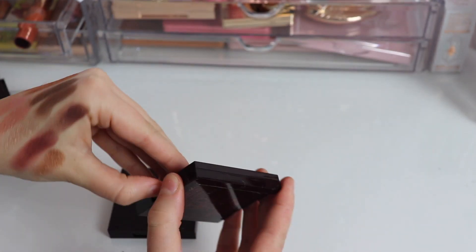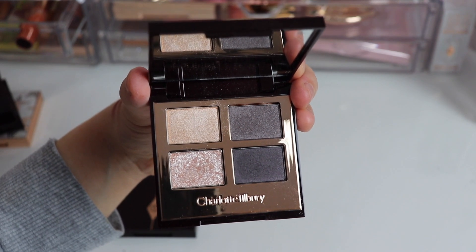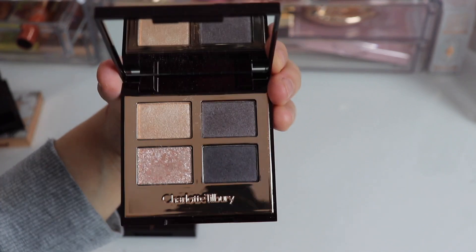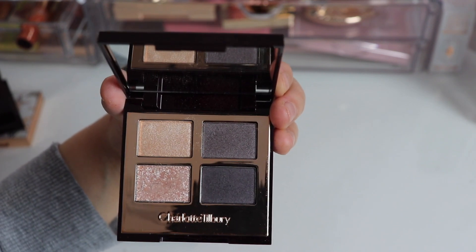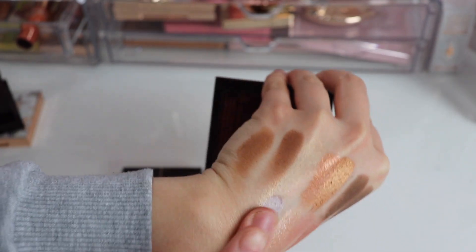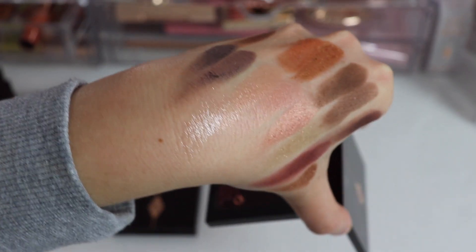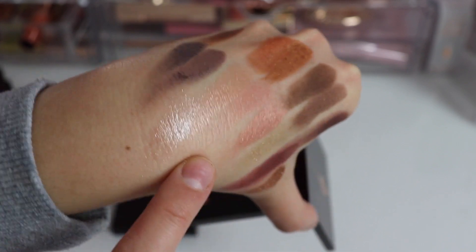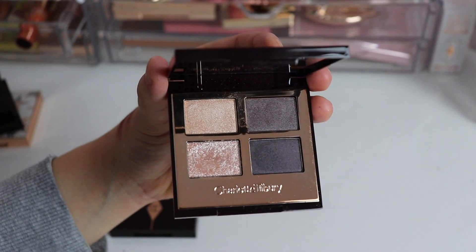Then we have the Uptown Girl, which is the only cool-toned quad from Charlotte Tilbury in my collection. It's very different from everything else I showed you, but I love it. Cool tones are so underrated — they look flattering on a lot of people, while warm tones don't look flattering on everyone, myself included sometimes. This is a beautiful grayish-purple toned palette with a purple hint and shades deep enough to create a look. The pop shade is beautiful with a pinky undertone — just gorgeous. I feel like so many people would love the Uptown Girl; it's definitely my favorite cool-tone palette in my collection.